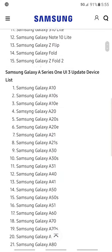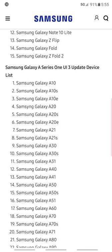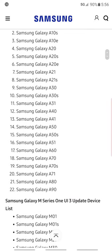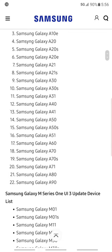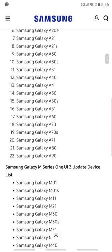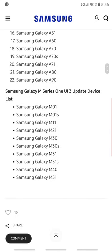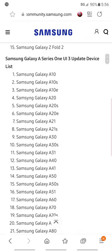The A-series goes from A18, A18S — I didn't know about those — and you can see the A20S, A21, A21S, A30, A30S, A31, A40, A41, A50, A50S. What really surprised me is that the Samsung A51 5G is getting it — I know that for a fact.